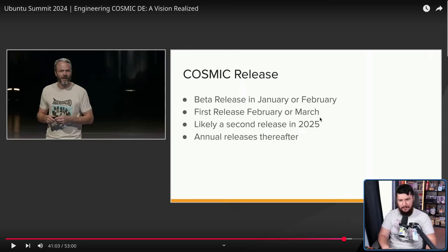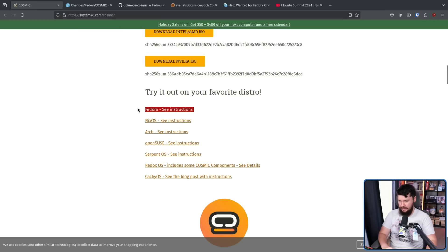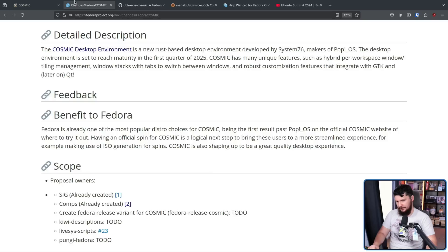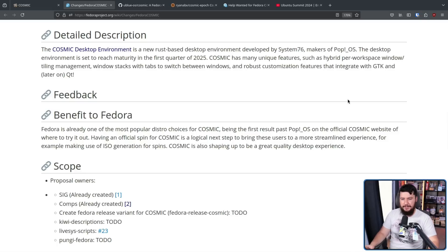This is really, really hopeful. I do think they'll have a second release in 2025, but the first — that's not going to happen. Probably at least April or May would be my more realistic guess. Fedora is already one of the most popular distro choices for Cosmic, being the first result past Pop!OS on the official Cosmic website of where to try it out. Under that is NixOS, and then Arch Linux. I would be very surprised if NixOS is a more popular option than Arch Linux, though.